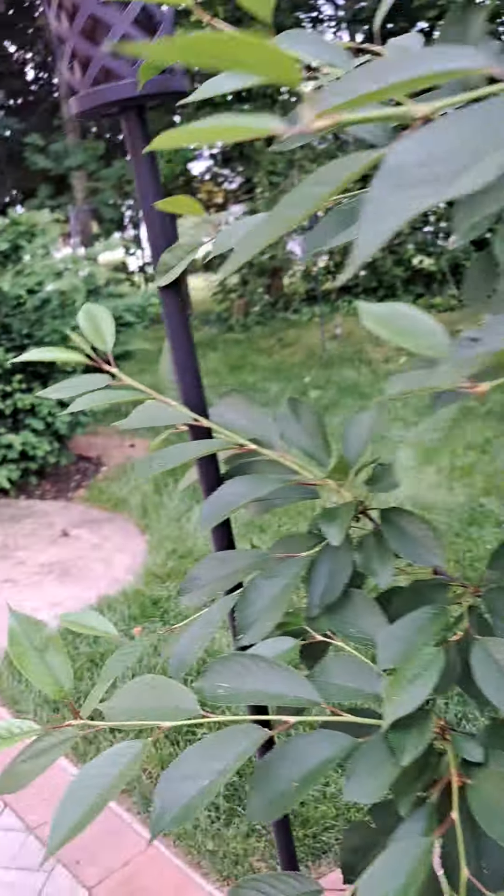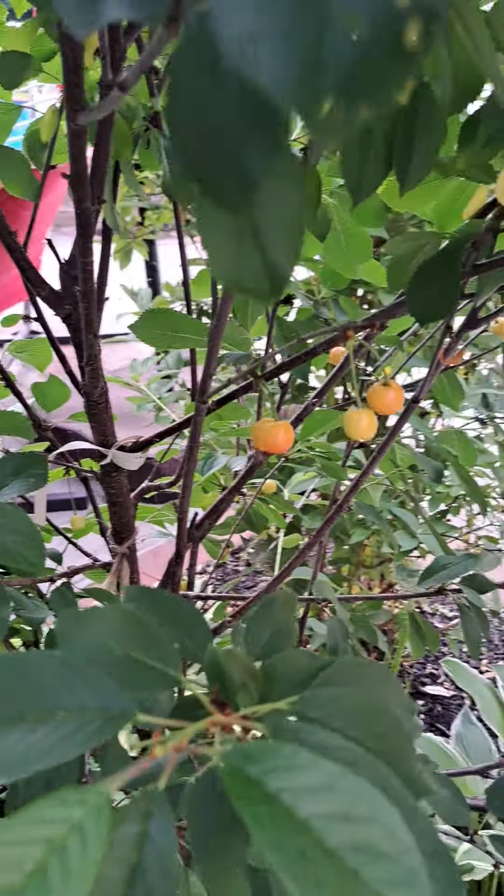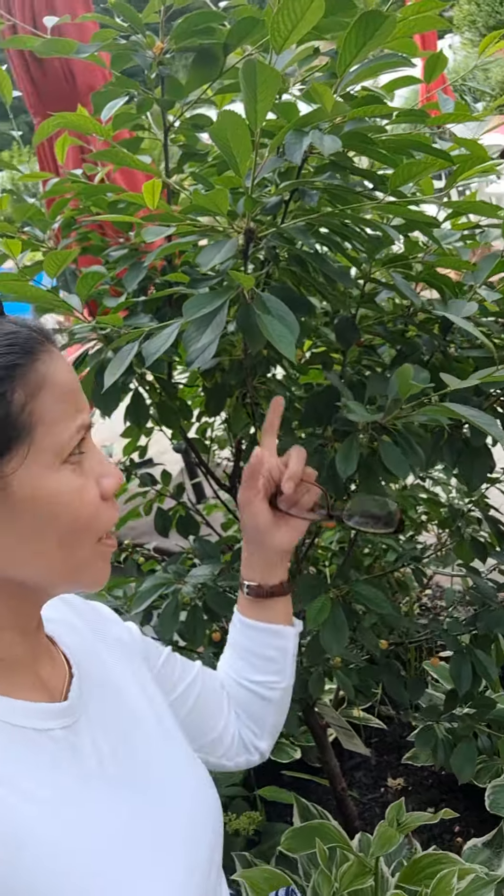Hopefully the birds won't get to it before it's really, really red. Okay guys, that's my cherry tree. It fruited — we bought this one and planted it, and now it has fruit. Thanks for watching, bye bye!